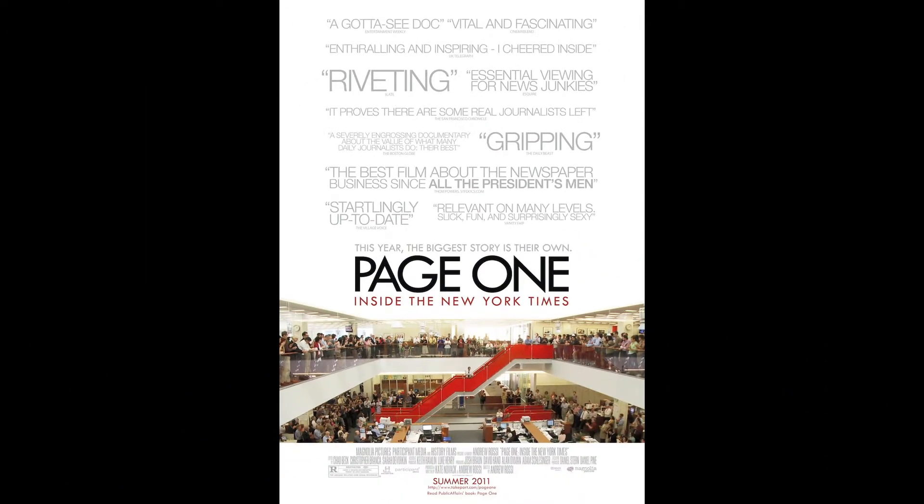Movies like this don't have celebrities. Documentaries are all about the story and the people involved. This poster shows the entire staff of the New York Times, effectively telling you that this movie is about the people of this company and how they're being affected. I enjoy the simple geometric design of the poster. Cutting away the ceiling the way they did helps the poster flow from a bunch of words to a picture of the office in a seamless and creative way.